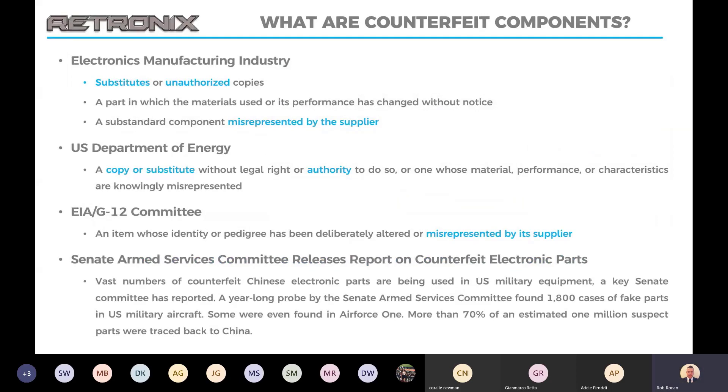So first off, what is a counterfeit component? As you can see by the slide, different industries have different wording for defining this. But basically it's a substitute, unauthorized copy, or a part that has been misrepresented by the supplier. For the misrepresented part, that could be, for example, a commercial part that has been remarked and sold on as an industrial or military grade device.